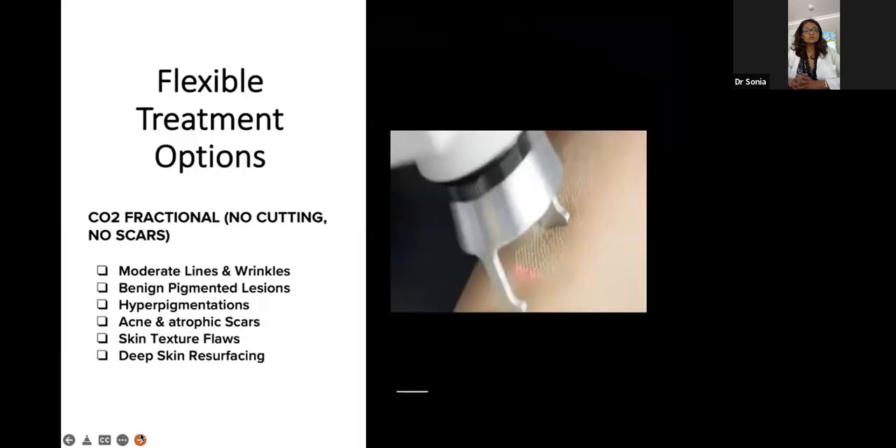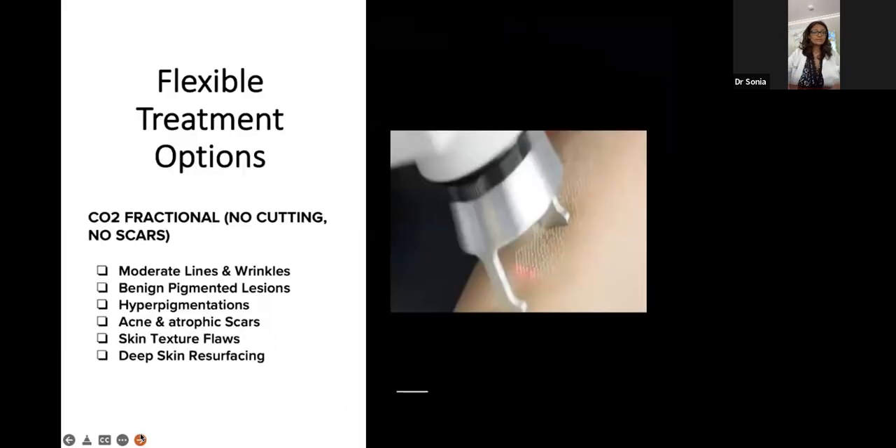With one treatment you can get multiple benefits: anti-aging, lines and wrinkles improvement, brown spots and hyperpigmentation improvement, acne scarring treatment, and textural smoothing. For acne patients with scarring, we can go very deep into the skin to help with collagen formation and smoothing out the scarring left behind. It will tighten pores and deliver a large amount of benefits in one session.